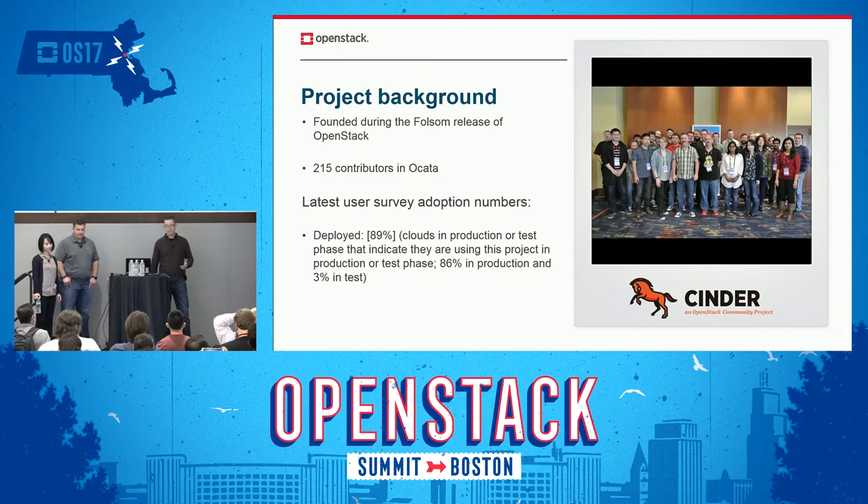As of Okada, we had around 215 contributors, 50 to 60 companies total represented. So a lot of good involvement from a lot of different areas.